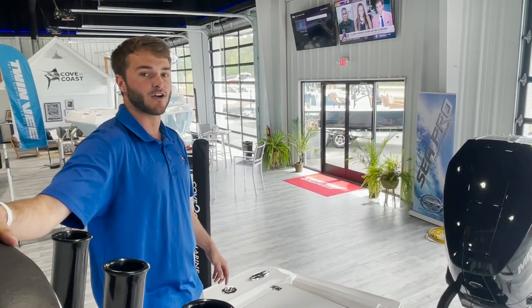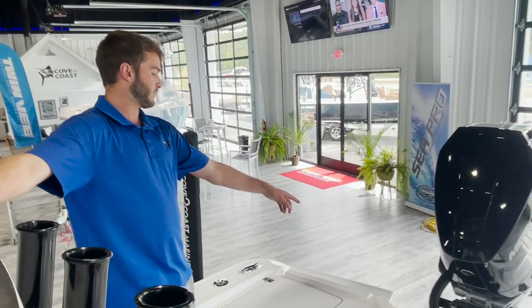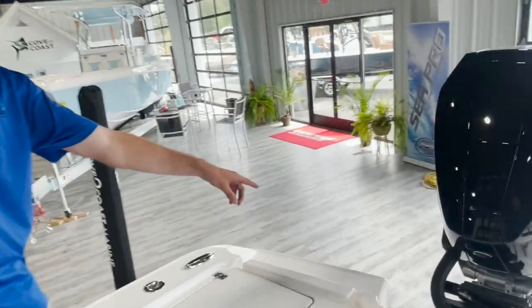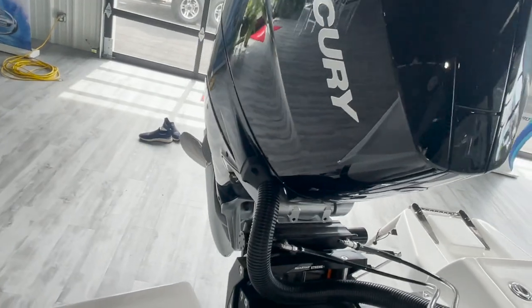This will be around a 60 mile per hour boat. It's got the 12 inch hydraulic jack plate back there. That's going to come on this boat.